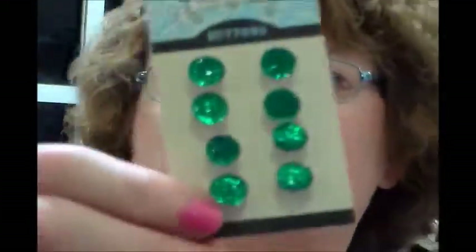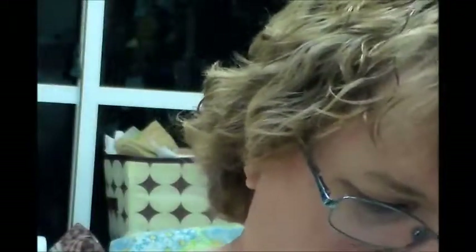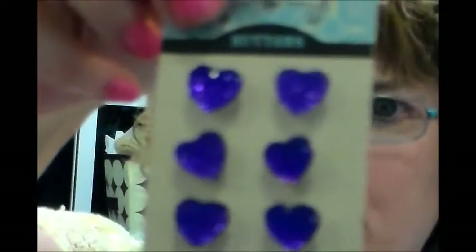I got some more buttons that look like emerald green. Another bra extension, another rhinestone buckle, more buttons, another buckle, more buttons, and purple glitter buttons. Okay, that is it of my haul!